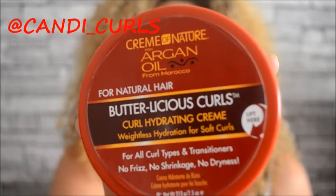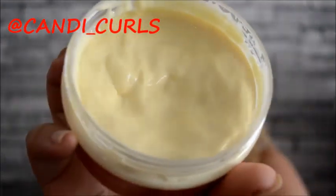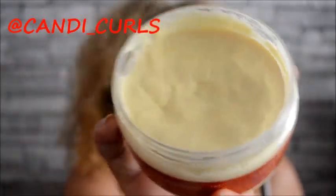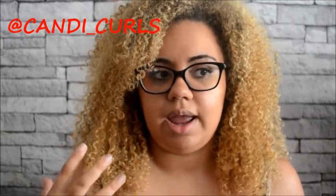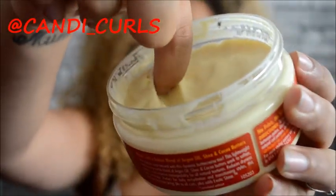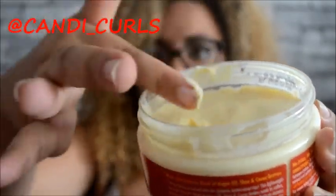Next we have the Butterlicious Curls, which is a curl hydrating cream. It has quite a custardy texture, which means you really don't need to use a lot of it. I did like this a lot — it is quite thick, but once you rub it in your hands it melts away a little bit, which means it isn't going to weigh your hair down the way you might think given its texture. You don't need to use a lot, so as long as you're not too heavy-handed it won't leave your hair feeling mushy.